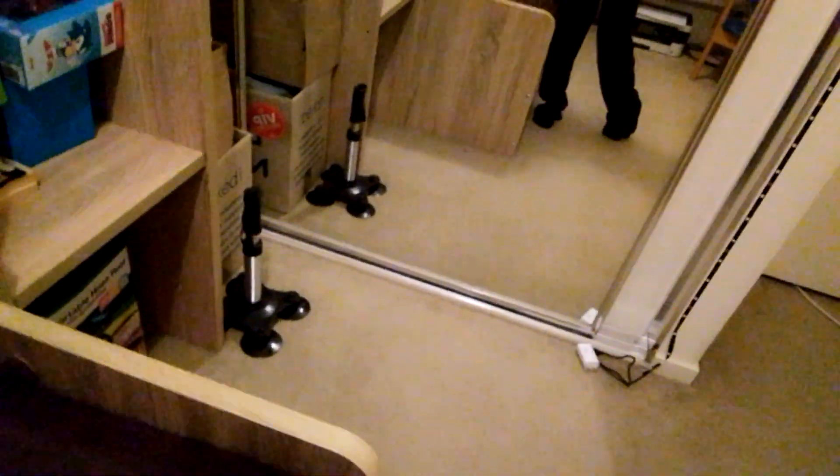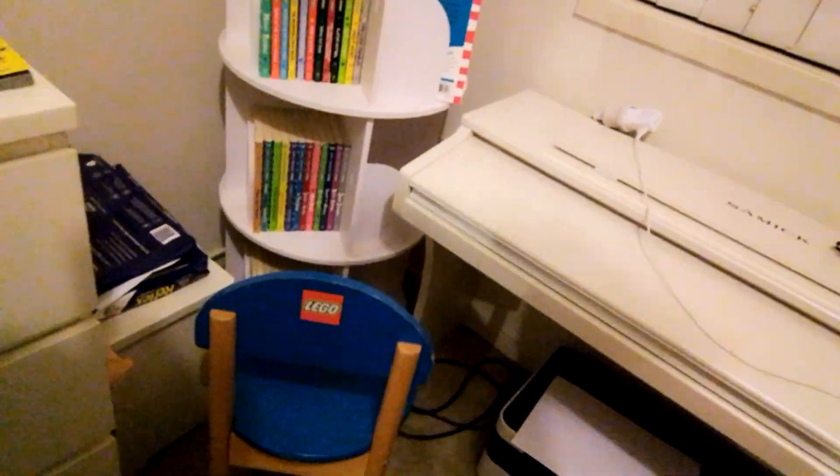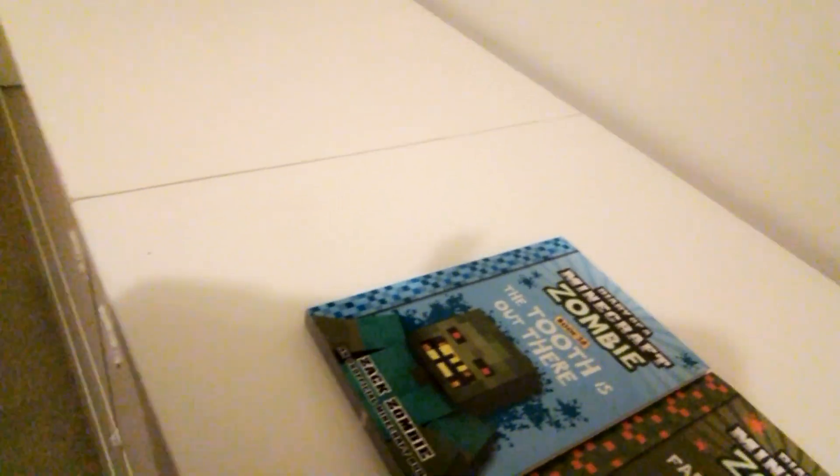Now let's move into the front facing drop test and see what it does to this book. Book 40 front facing drop test. Let's do this in 3, 2, 1. Okay guys, we got some crazy results. Now let's move on to book 41.